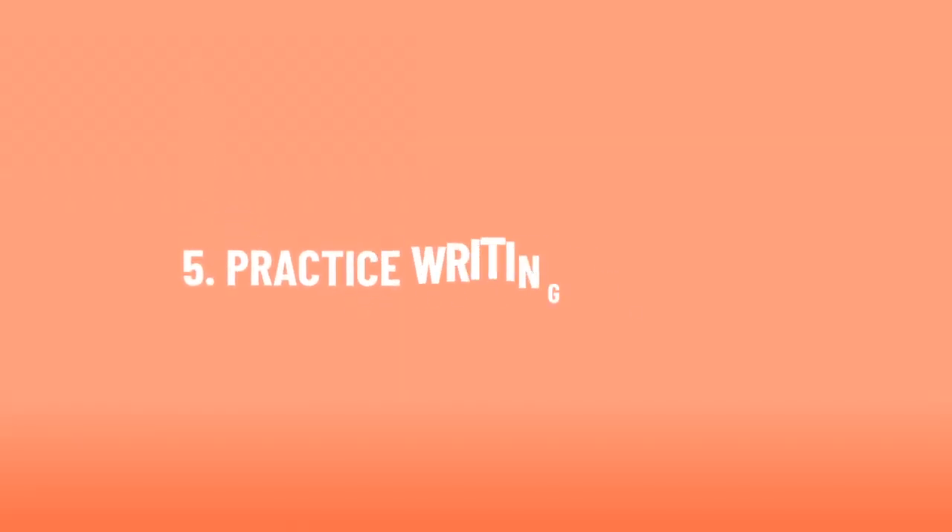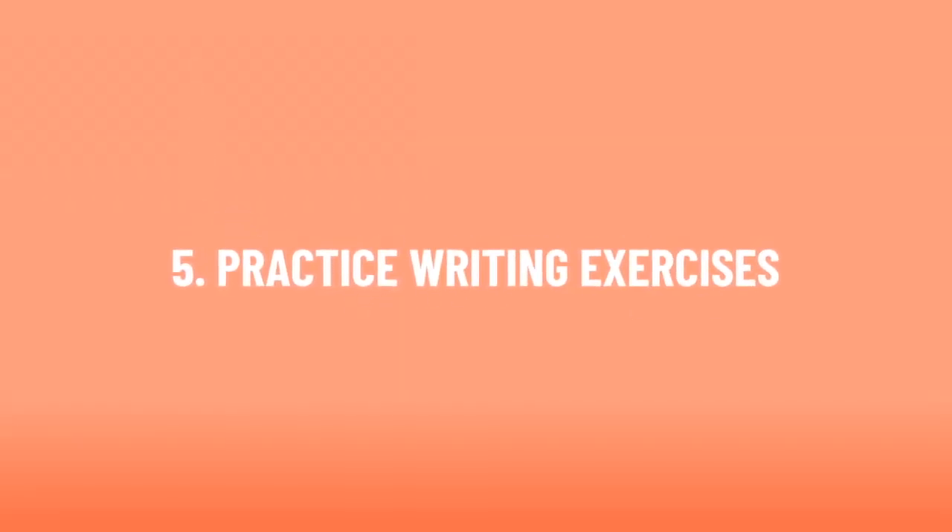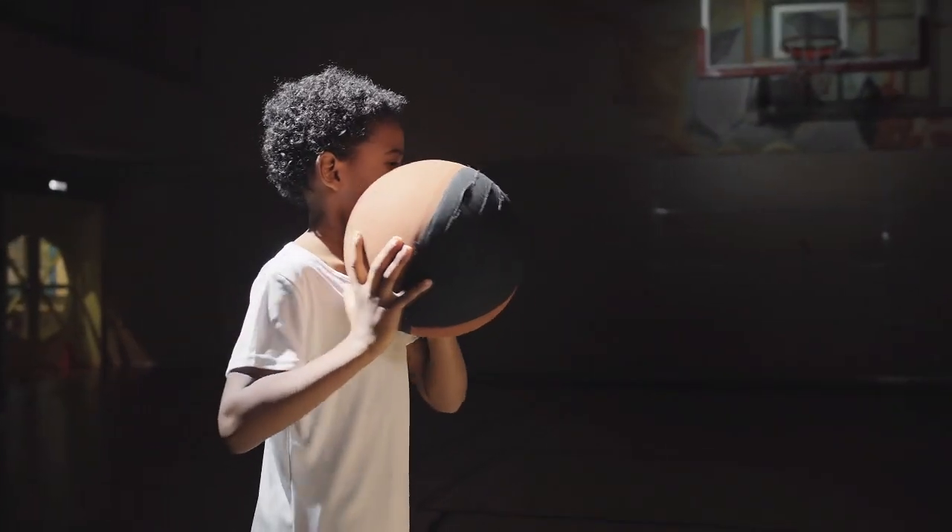Number 5: Practice Writing Exercises. Writing is like any other skill and requires practice and refinement.